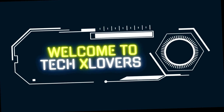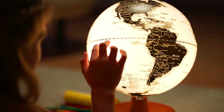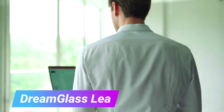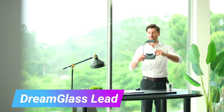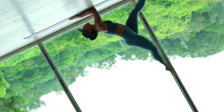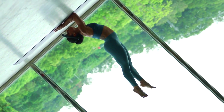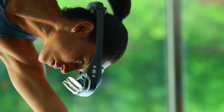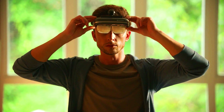Welcome to TechX Lovers: unbelievable inventions that are changing the way we live. Dream Glass Lead is an all-in-one augmented reality headset that offers an 82-to-200-inch AR display with a 90-degree field of view and 4K resolution. It is also powered by a Qualcomm Snapdragon XR2 platform.